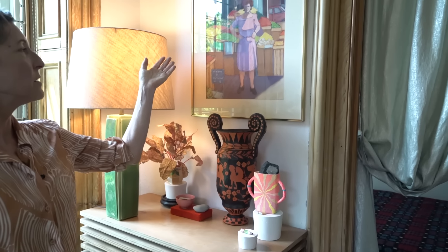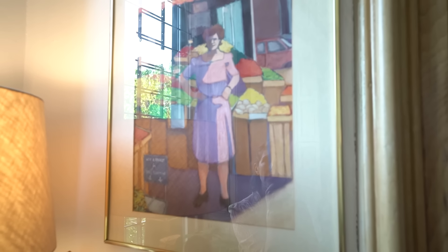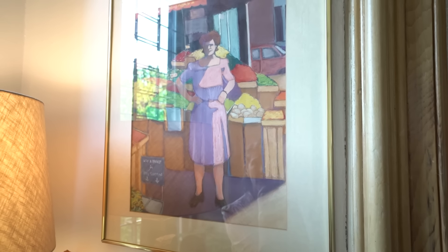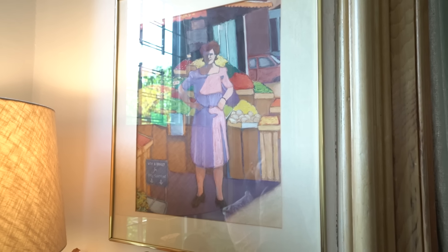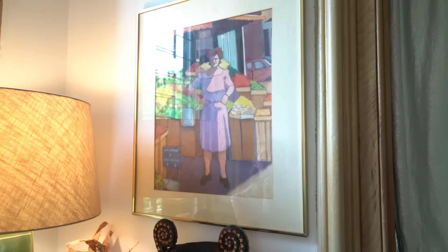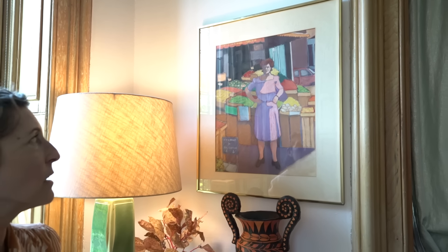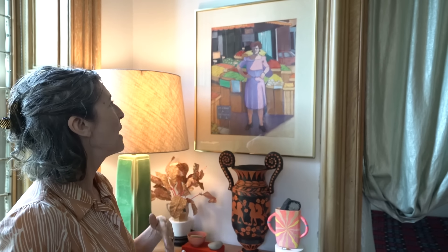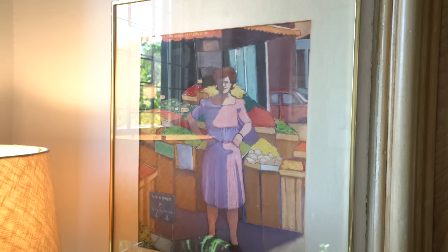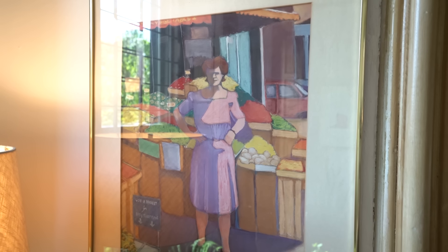Above it is another pastel that my mom made — a woman outside of a fruit stand. I love it for many reasons, but one is that we grew up in a neighborhood of working-class immigrants, many from Europe but really from all over. In the way that my mother sees people and the way that she draws them, you sort of see the beauty of who they are. To me, this is a romantic view of a very hardworking immigrant woman, very typical of the neighborhood I grew up in.